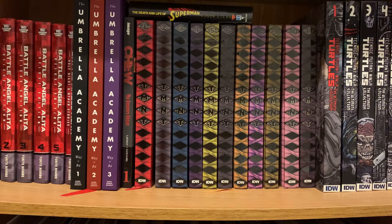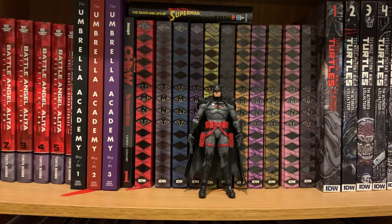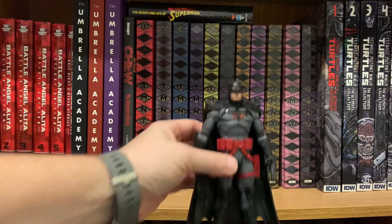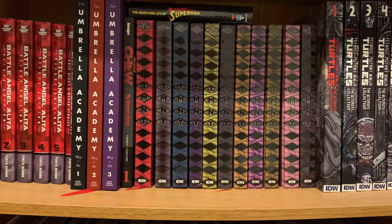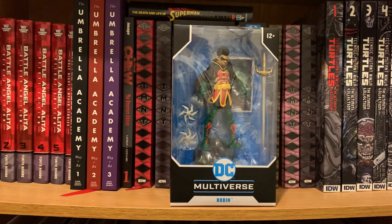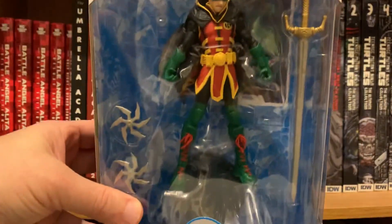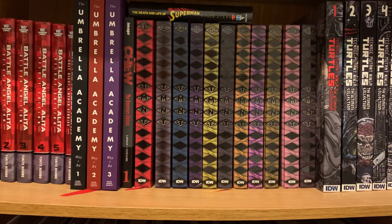I got a couple of McFarlane DC figures. First is the Thomas Wayne Flashpoint Batman — he was a must-have for me from the line, absolutely amazing and perfect from the comic counterpart. I found him on Target's website one day and immediately ordered him. I also picked up Damian Wayne Robin — I think he's a new one. I like Damian Wayne; he's probably not my favorite Robin, but I like what he brings to the Batman mythos. My biggest reason for wanting him is that I'm hoping we get a Jonathan Kent to go alongside him so I can have a little Super Sons display.